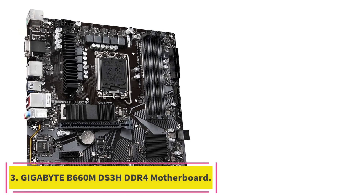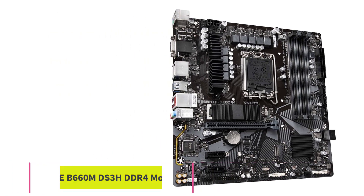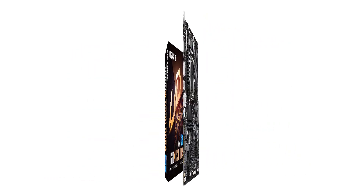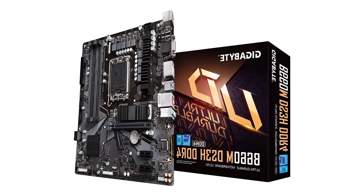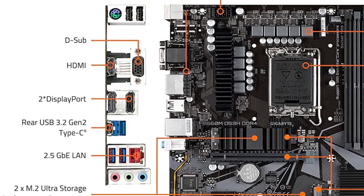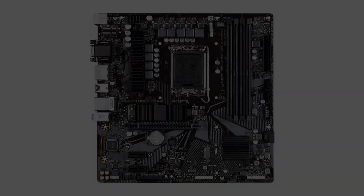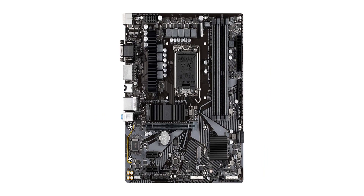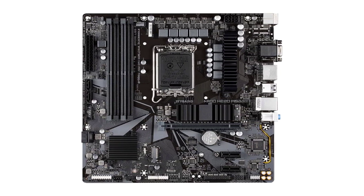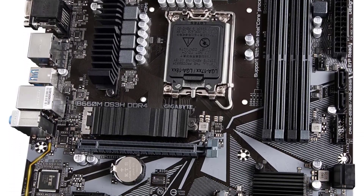Number 3: Gigabyte B660M DS3H DDR4 Motherboard. The Gigabyte B660M DS3H is quite good at doing what it sets out to do, which is providing a cheap, high-performance motherboard for consumers. It's one of the cheapest, if not the cheapest, in the market while still providing all the basic needs you'll need from a motherboard. The only downside is that you can't really overclock as well or as stably as with a Z690, and it obviously doesn't have as many features nor is it as high quality as the Z690.